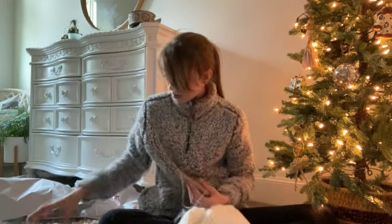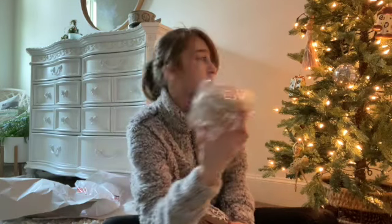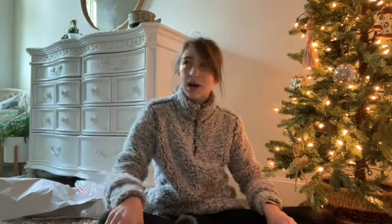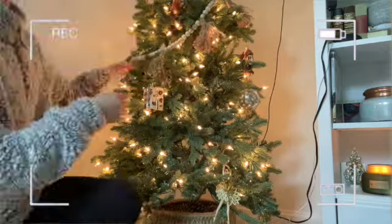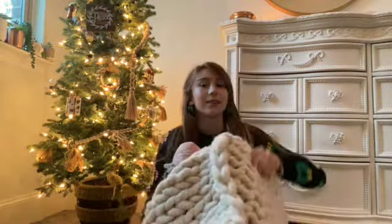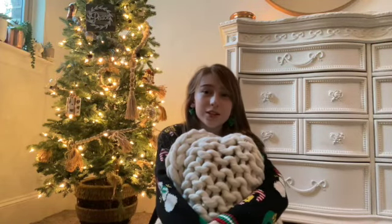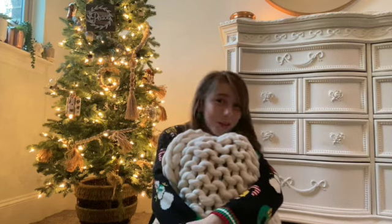I also got two wool knit stockings to hang up, and an adorable beaded wreath to put up on the tree. I'm going to do a fun little time-lapse. Here is the tree! I love how everything turned out — it is gorgeous.